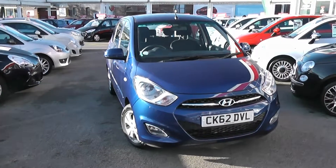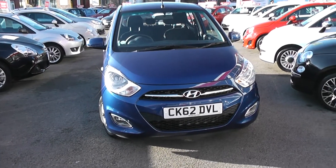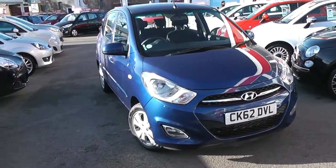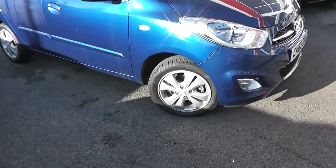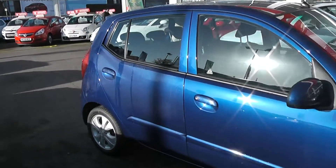As you can see, this car features colour-coded bumpers, front fog lights with chrome surroundings, as well as a chrome strip on the front grille, nice front headlights. We also have 14-inch alloy wheels, colour-coded wing mirrors and door handles, and it's a 5-door with central locking.